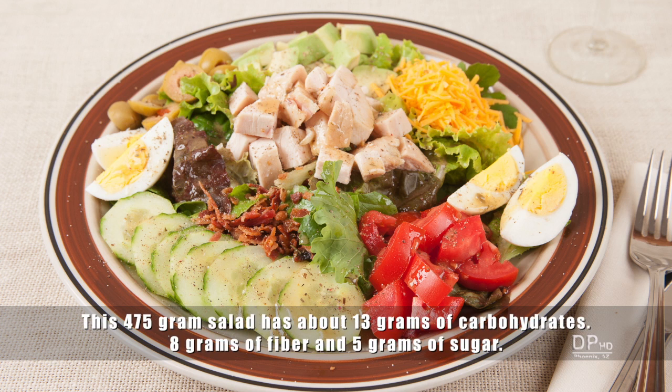This salad, which appears to be high in carbohydrates, has about 13 grams of carbohydrates, 8 grams of which is fiber, and about 5 grams of sugar.